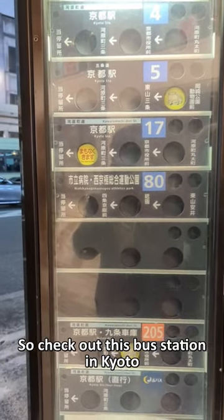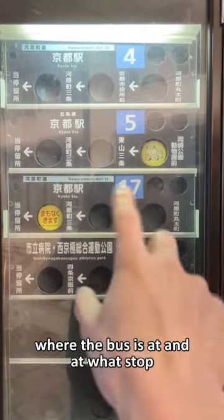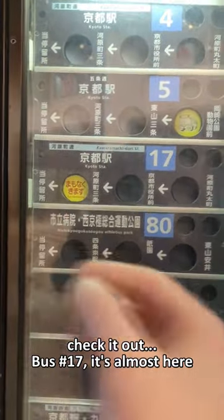Check out this bus station here in Kyoto. It's super low-tech but super convenient. It shows you where the bus is at, what stop. Bus 17 is almost here.